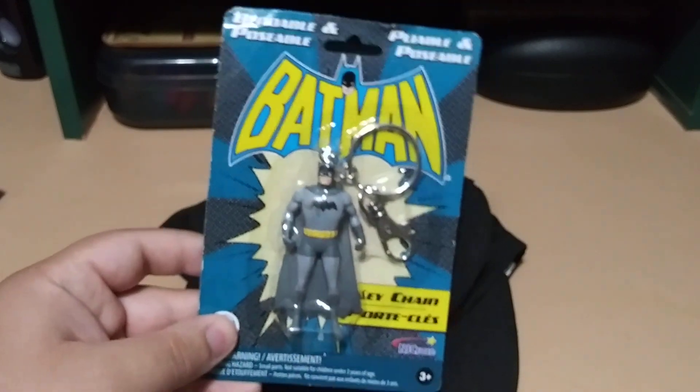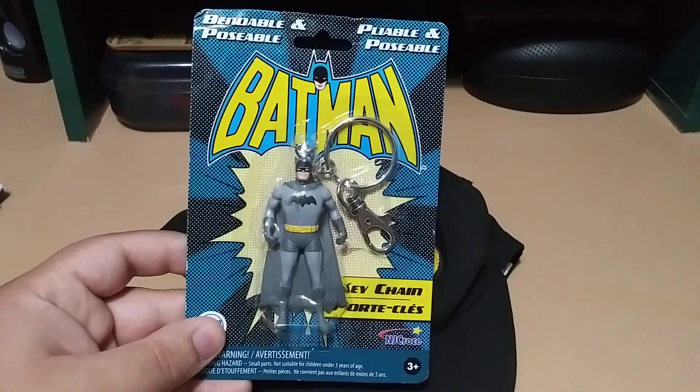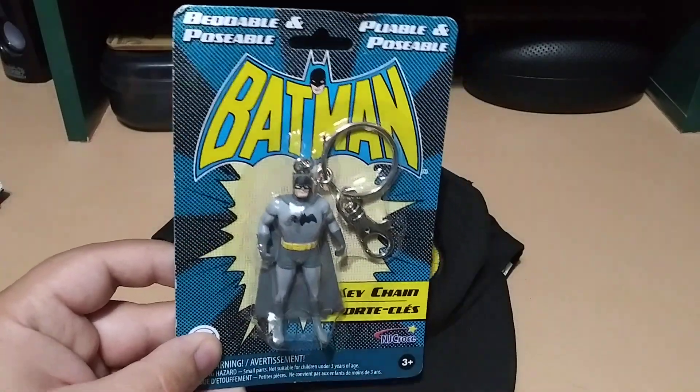He also sent me a Batman keychain — look at how cool that is. By the way, I apologize for my camera not focusing from time to time. Very cool.